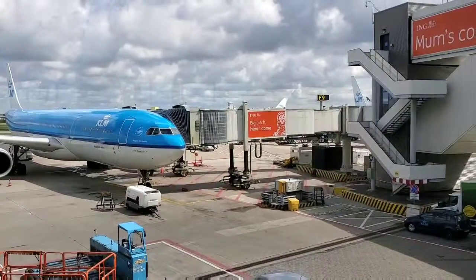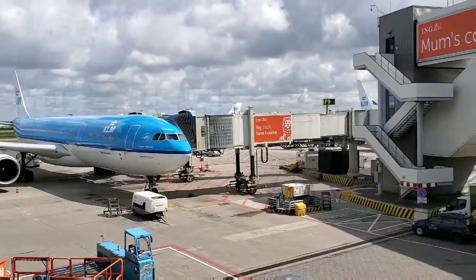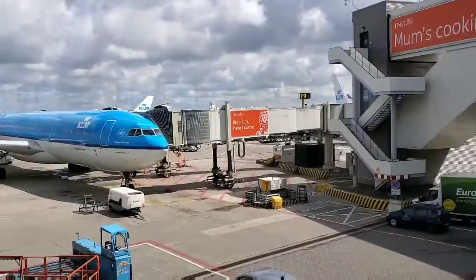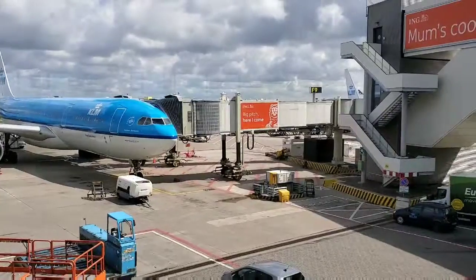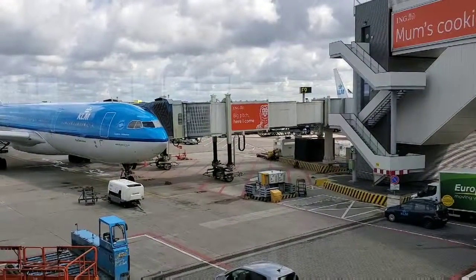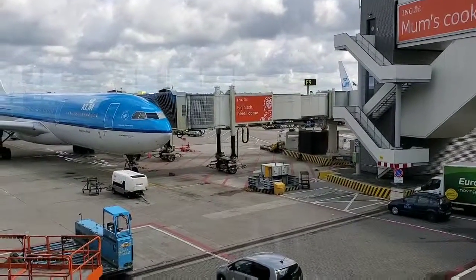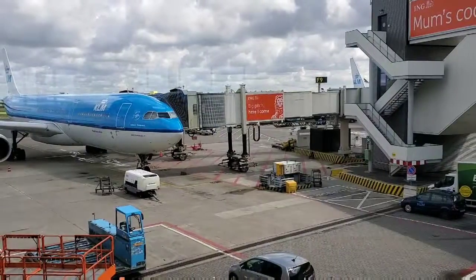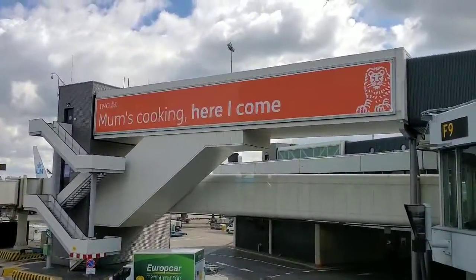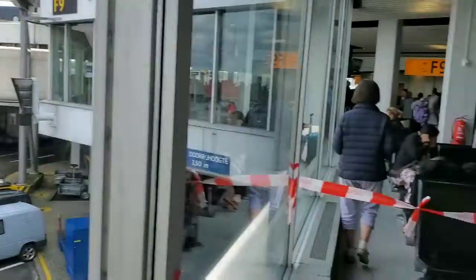I absolutely love the entrepreneurial spirit here in the Netherlands. ING has this great little sign — a big pitch right there. It says something like: 'One in a million on a planet of seven billion means there are seven thousand people who are just as eager, hungry, and ambitious as you.' So keep that in mind. See you on the other side, and here's a peek at some of your competition here in the Netherlands.